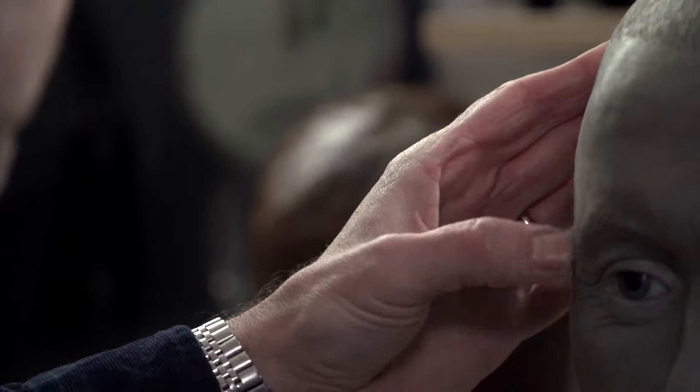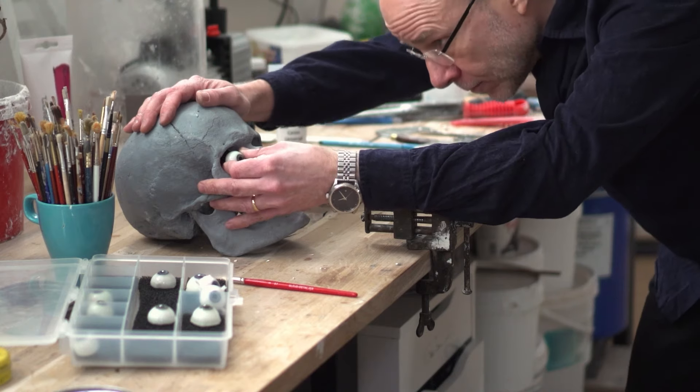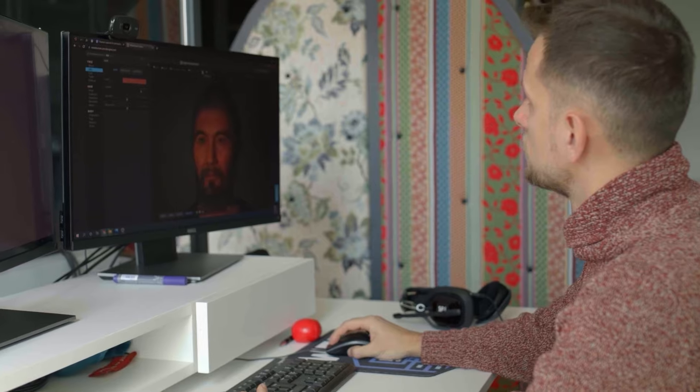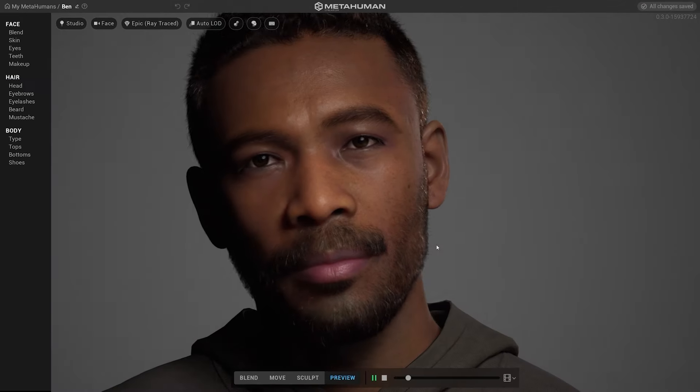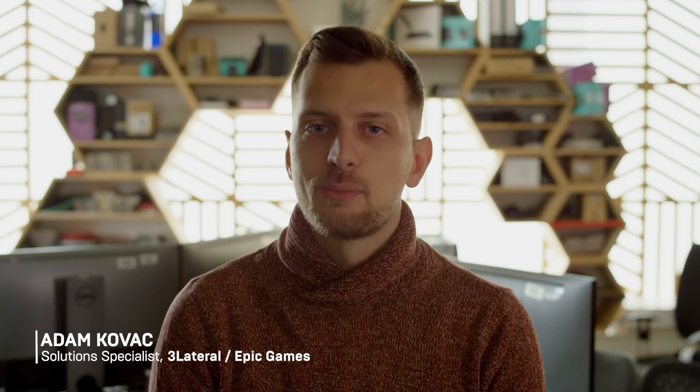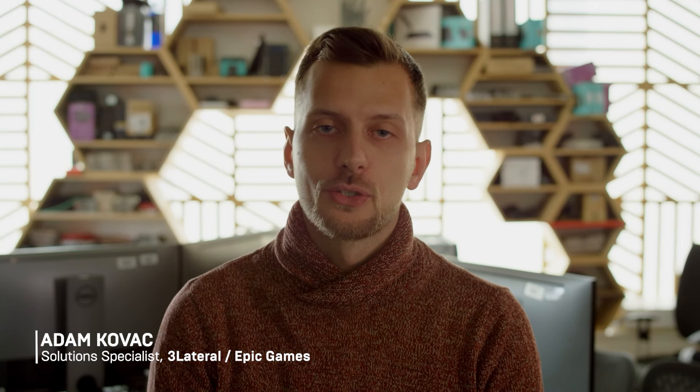I am Oscar Nelson. I'm a forensic artist and archaeologist from Sweden. I reconstruct faces for museums. My name is Adam Kovac. I'm a solutions team member at Trilero, part of Epic Games. I spend my days empowering creators and researchers to make amazing things with digital humans.